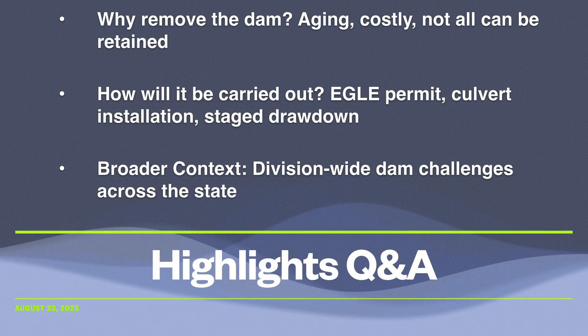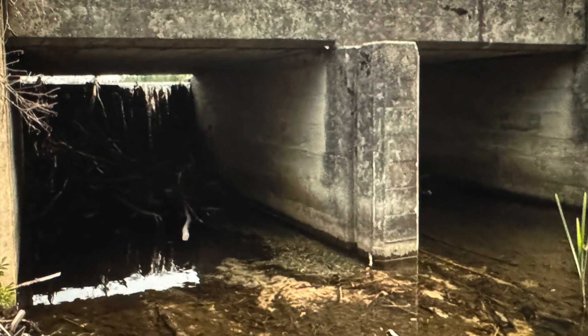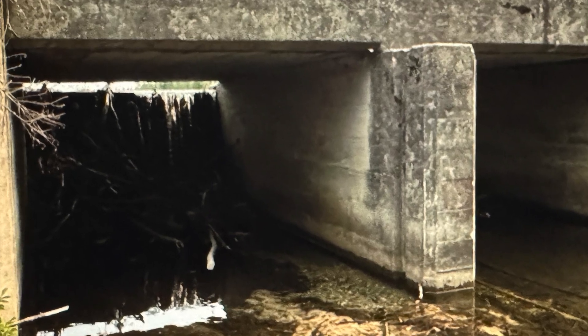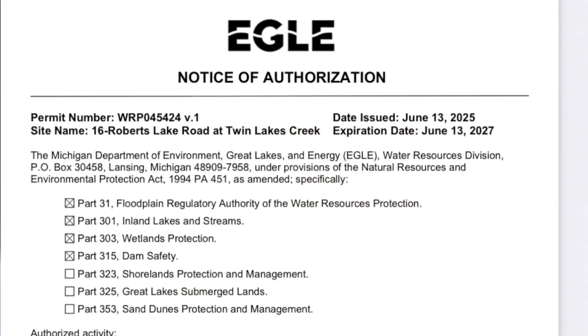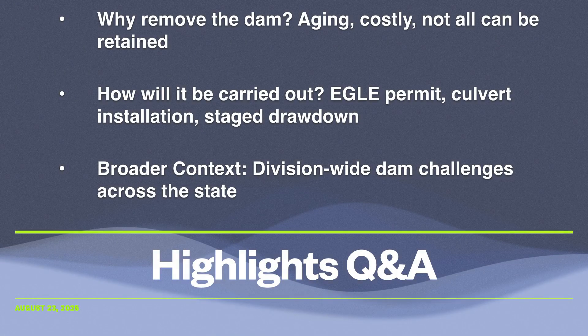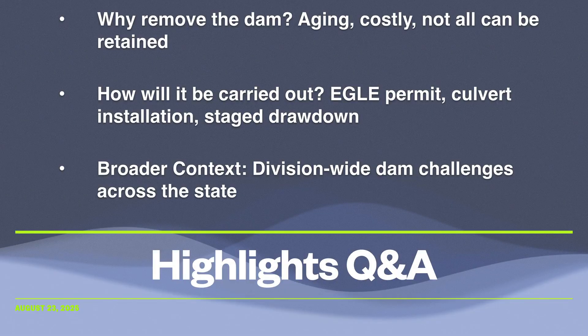Stakeholders had several key questions. The most common: why remove the dam at all? The answer lies in costs and priorities. With more than 60 dams under Fisheries Division ownership, not all can be maintained. As for the removal, the plan is structured, permitted, and environmentally mindful, involving staged drawdowns and a bottomless culvert replacement. This is part of a much larger statewide challenge of dealing with aging dam infrastructure across multiple DNR divisions, including wildlife, parks and recreation, and forestry.